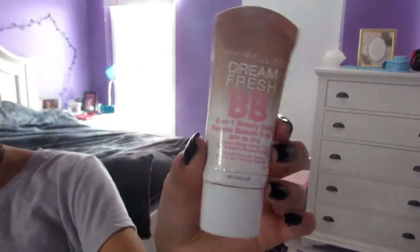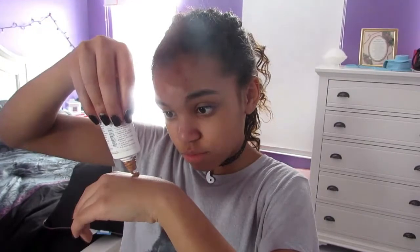Now I'm going to use my Dream Fresh BB Cream by Maybelline New York. I'm just going to put a little bit on my hand and then blend it in with a big brush by Smashbox, which is actually a really good brush.